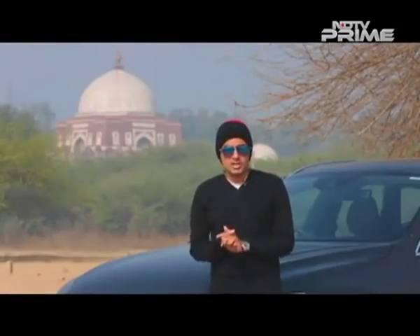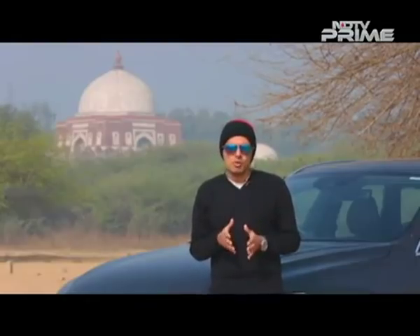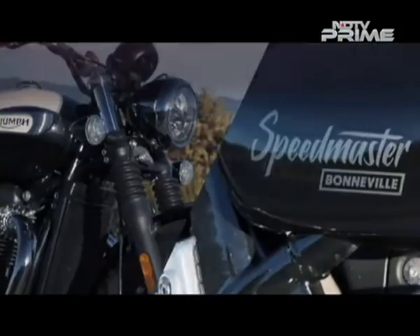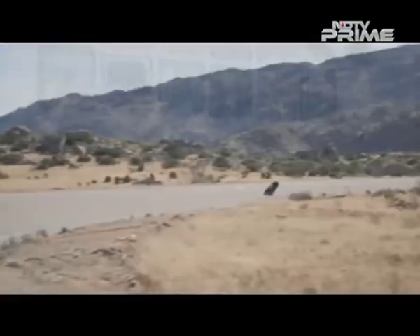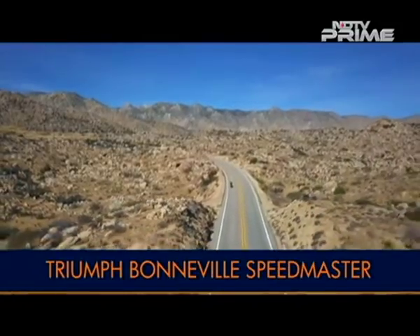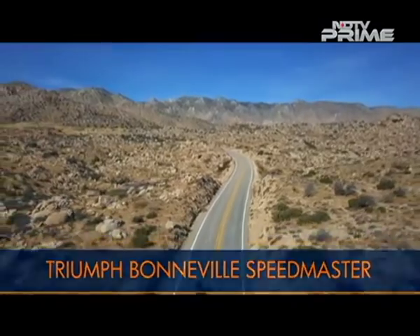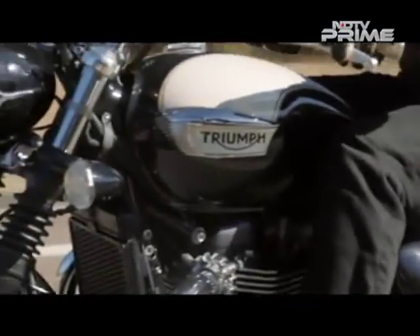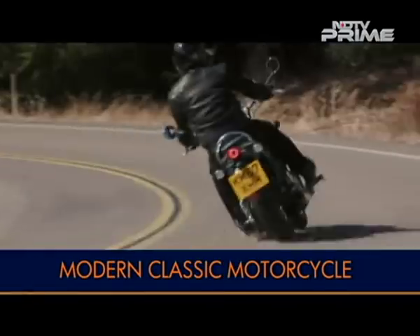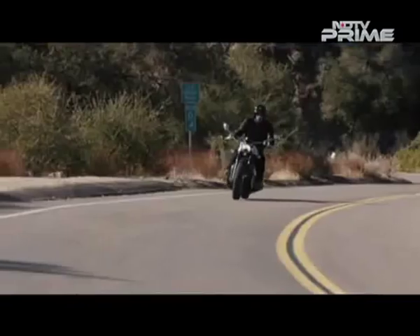It will launch in just about a couple of months time from now and when it does, it will be Triumph's most affordable cruiser model here in India. It was very apt that we got a chance to ride it in the United States, in San Diego to be more specific. There is no doubt that modern classic motorcycles are going to be in vogue for the foreseeable future. Take Triumph motorcycles — the company has been expanding its modern classic line-up every year, and late last year it unveiled the Triumph Speedmaster, which could be called a more practical version of the drop-dead gorgeous Bonneville Bobber.